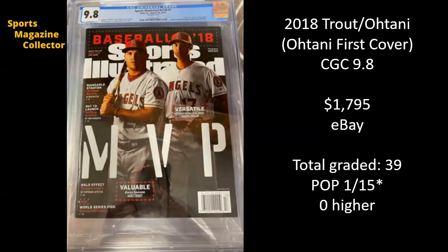Next up, we've seen this one sell a few times over the past few months, usually right around this price. It's the Shohei Ohtani first cover, which also has Mike Trout, graded at a CGC 9.8, and it sold for $1,795 on eBay. There have been 39 copies of this issue graded, and at a 9.8, it's a pop one of 15. I should mention this is actually a variant cover — there were other covers released the same week, including one with Aaron Judge. The census is not broken up on this particular issue, so those 39 copies and 15 9.8s are probably not all the Ohtani, though most likely are as this is the most desirable variant.